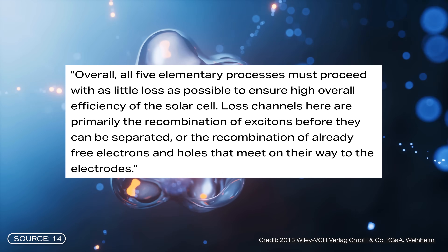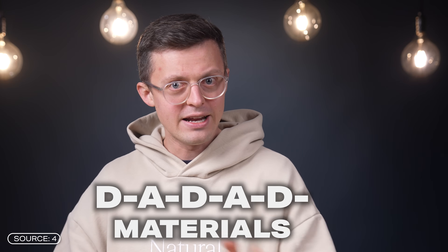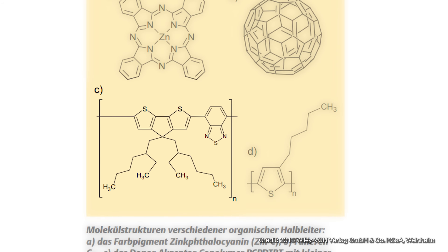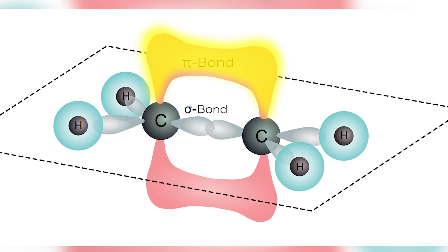The donor and acceptor layers in organic solar cells consist of hydrocarbon compounds. These can be conjugated polymers — organic materials that usually contain alternating donor and acceptor units in their structure, referred to as DADAD materials. The D and A units, known as monomers, are linked together to form polymer chains consisting of long chains of repeating units with alternating double and single bonds. This conjugated structure contains pi electrons that are less tightly bound and can therefore move easily along the polymer chain, making the material electrically conductive or semi-conductive.